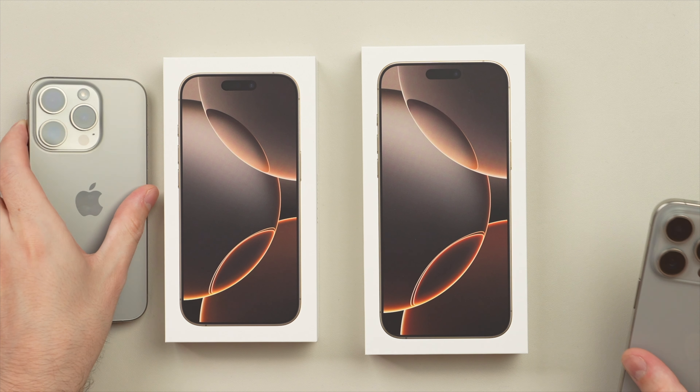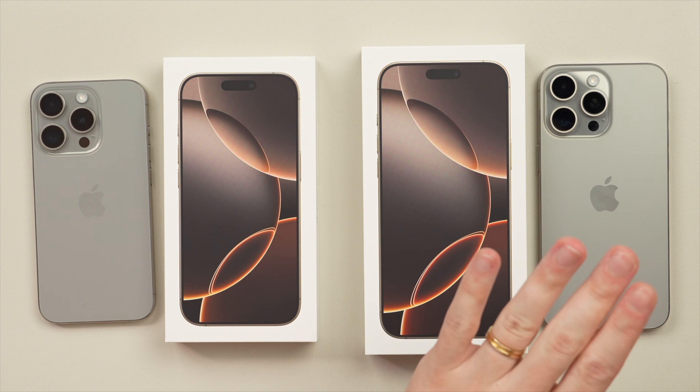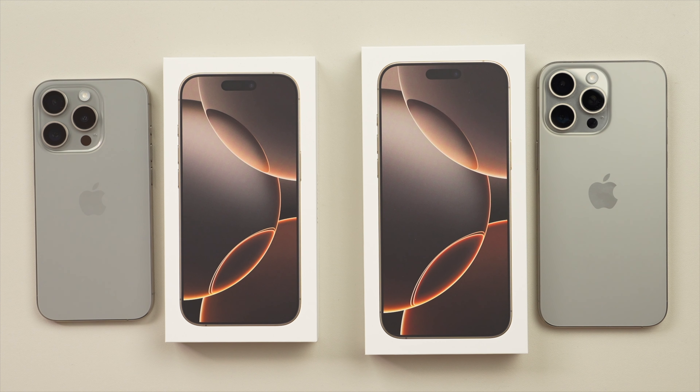I'm super excited to check out all these new features and I want to see how the 16 Pro compares to last year's 15 Pro, and the new 16 Pro Max compares to last year's 15 Pro Max, as I do have those phones here today. Ultimately I'll also be talking about whether the new 16 Pro and Pro Max are going to be worth it and whether you should upgrade.